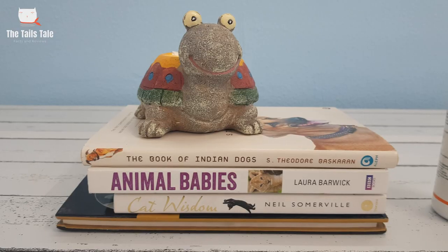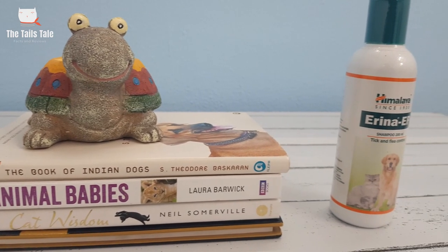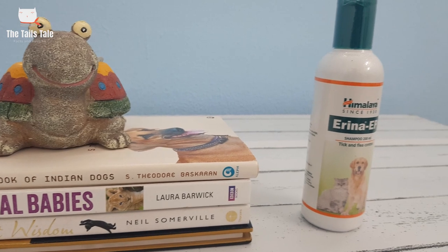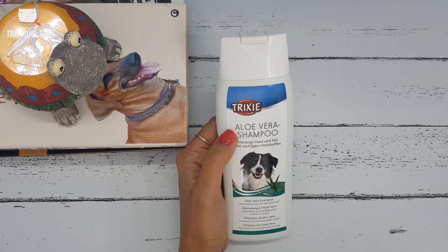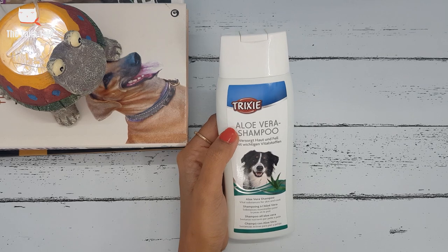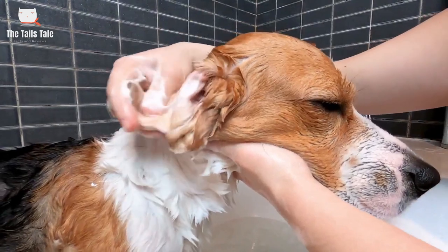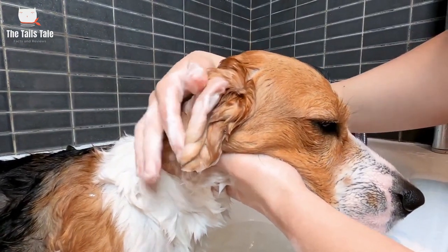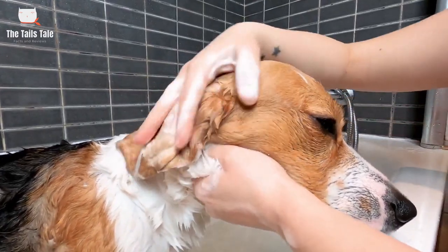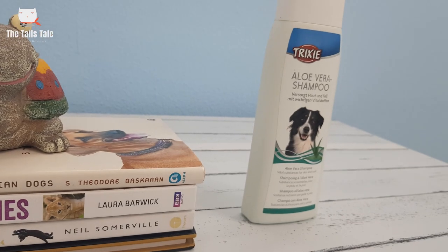In my last video I discussed the importance of tick and flea collars. If you are already using that collar, then you won't need any tick and flea shampoo. Third on my list is Trixie Aloe Vera Shampoo. Aloe vera retains the skin's natural moisture and has antibacterial and anti-inflammatory properties. If your dog doesn't have any specific allergy, this regular shampoo is quite good. You can also use it on sensitive skin. This is suitable for all skin types.